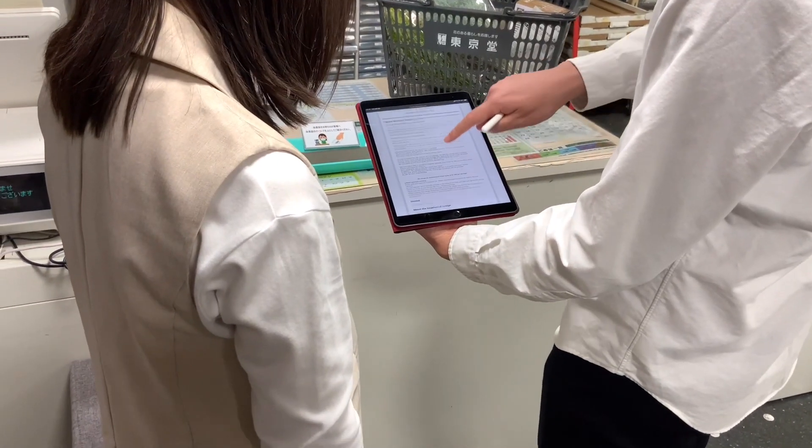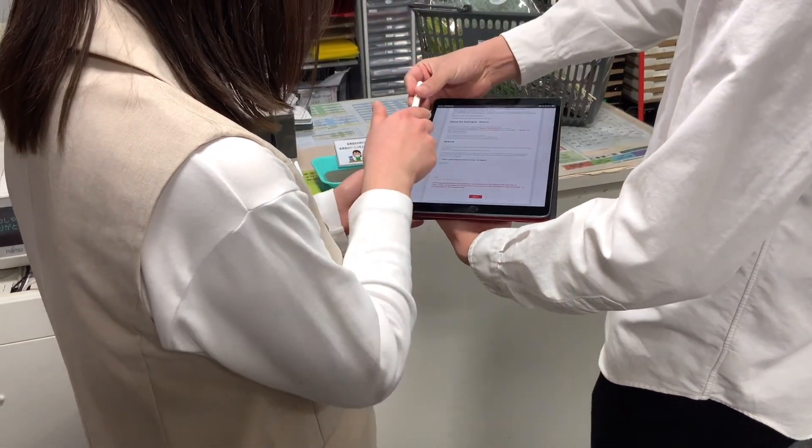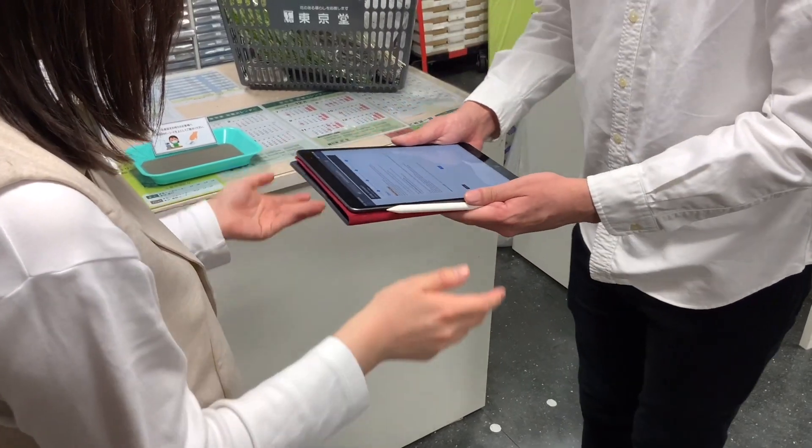So next, please sign here and fill in the shipping address. Okay. Done, here you are. Thank you so much.